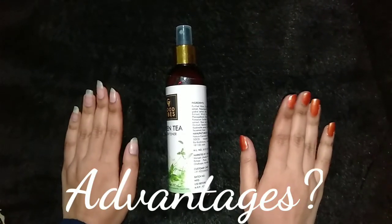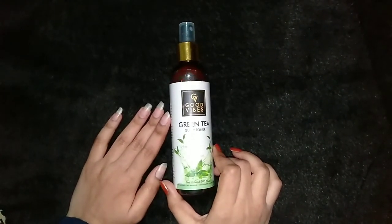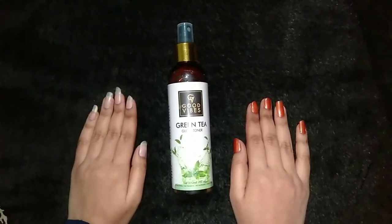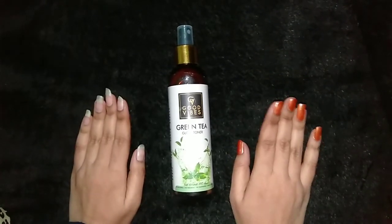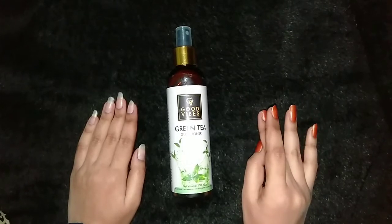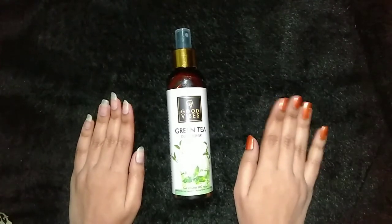Now I will tell you about the advantages of toner. One of the most important advantages is that it shrinks open pores. It also keeps our skin hydrated, and it helps us fight problems like pimples, acne, blackheads, and whiteheads. So toner is a must-have in your routine.